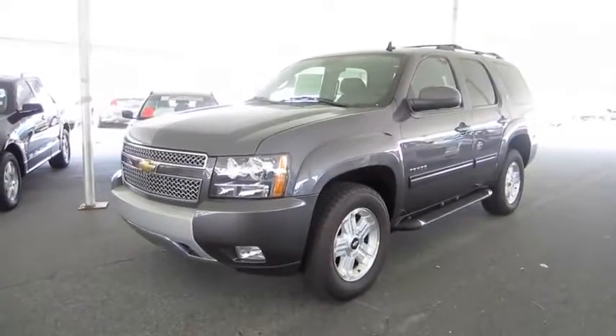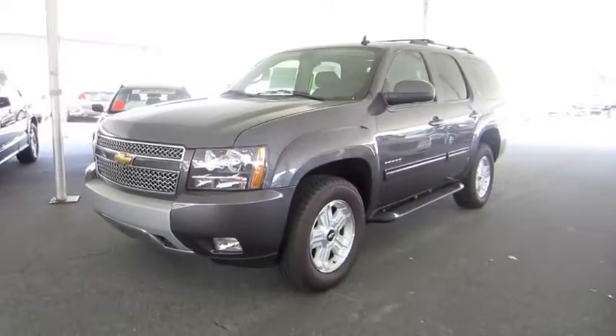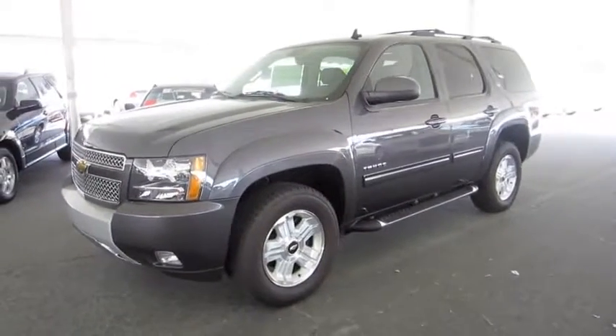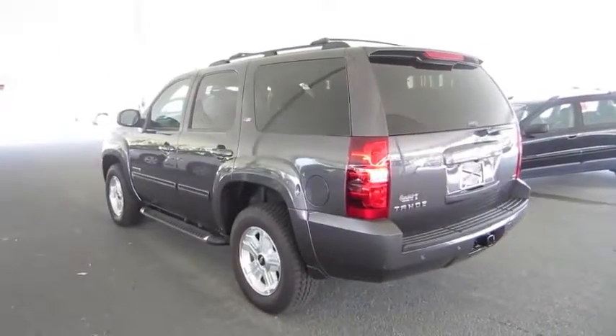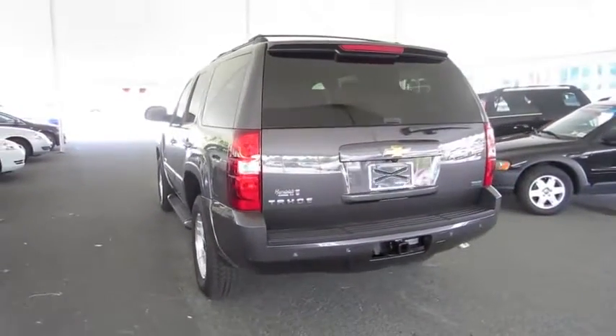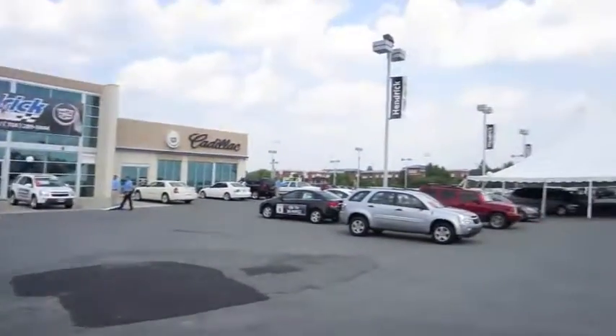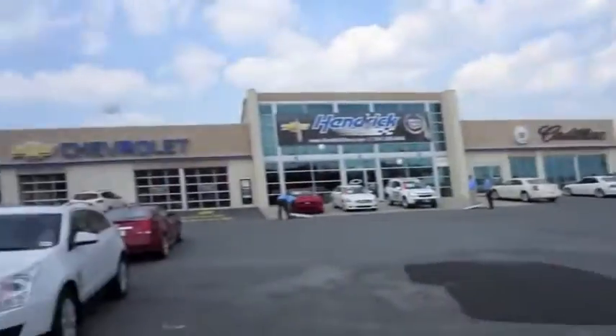Hey everybody, how's it going? Today I bring you the 2011 Chevrolet Tahoe Z71 4x4. This is going to be a full, in-depth tour of the Z71. We'll start it up, show the engine, go over the performance data, and show you a bunch of the features on the interior as well as exterior. And today I'm at Hendrix Chevrolet Cadillac in Monroe, North Carolina.